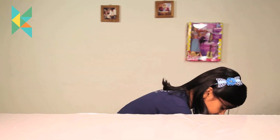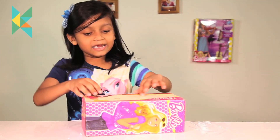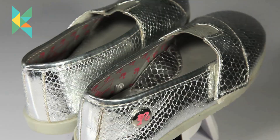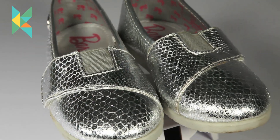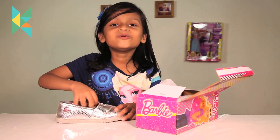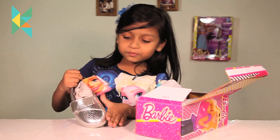Let me open the shoe. Here is the Barbie shoe — look at the shoes! They are so shiny. They are shining in the light. I cannot believe it, there is so much light and my shoes are sparkling!